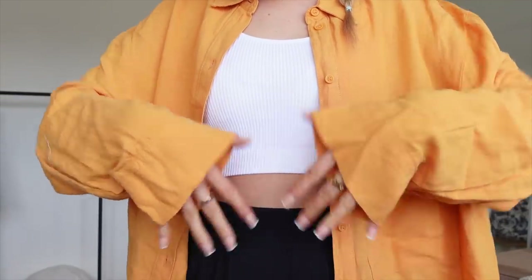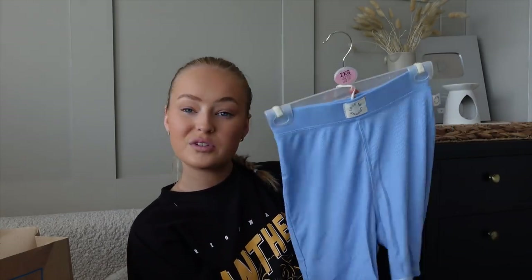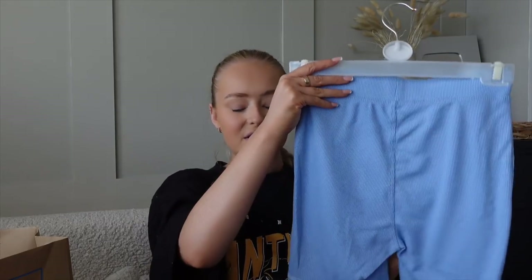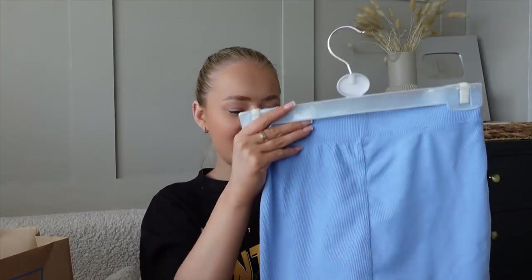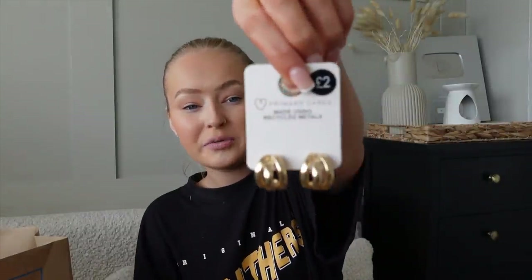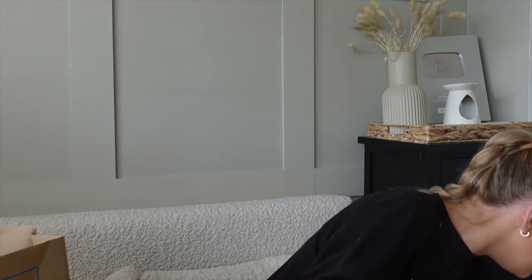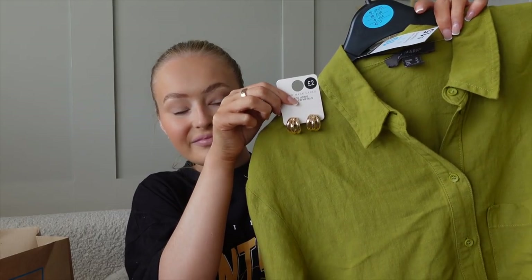I found these little shorts which I love — just for lounging around the house. They did a matching top but they didn't have my size, so I just got the shorts. You could pair them with a little white t-shirt or crop top around the house. These were only seven pounds. They did everything in baby pink too — the pajama section is always my fave. I also got myself some bigger gold hoop earrings — only two pounds — just to take away with me for evenings.